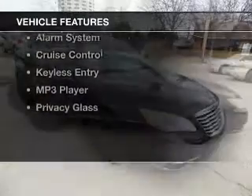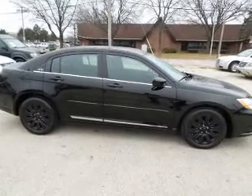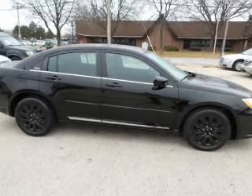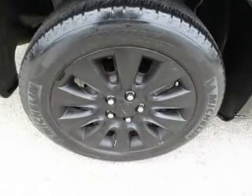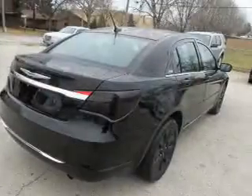The features include electric trunk, digital audio input, an auxiliary input, steering wheel controls, a tilt and telescopic steering wheel, an alarm system, cruise control, keyless entry, an MP3 player, and privacy glass.